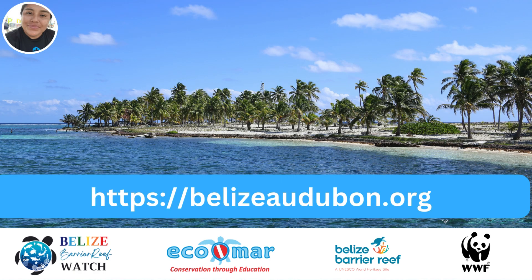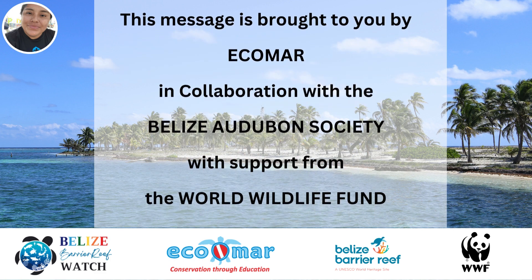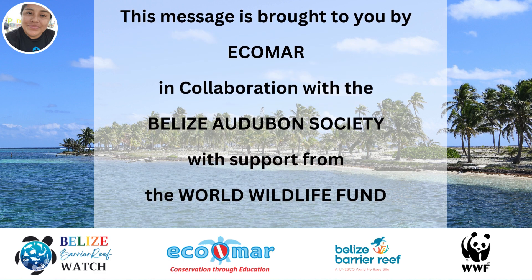Are you interested in supporting the work of the Belize Audubon Society? Contact them today and sign up to become a member. Members can participate in annual trips to the beautiful Half Moon Caye. Thank you for joining us. This message is brought to you by Ecomar in collaboration with the Belize Audubon Society through the support of the World Wildlife Fund.